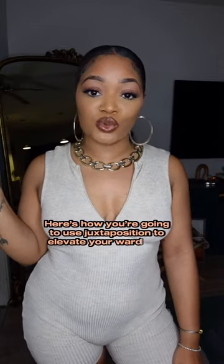Here's how you're going to use juxtaposition to elevate your wardrobe. Juxtaposition is just pairing two things that do not go together.